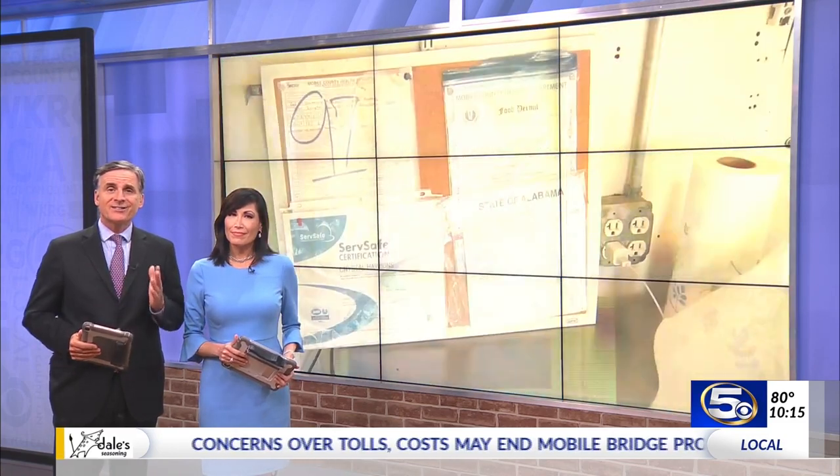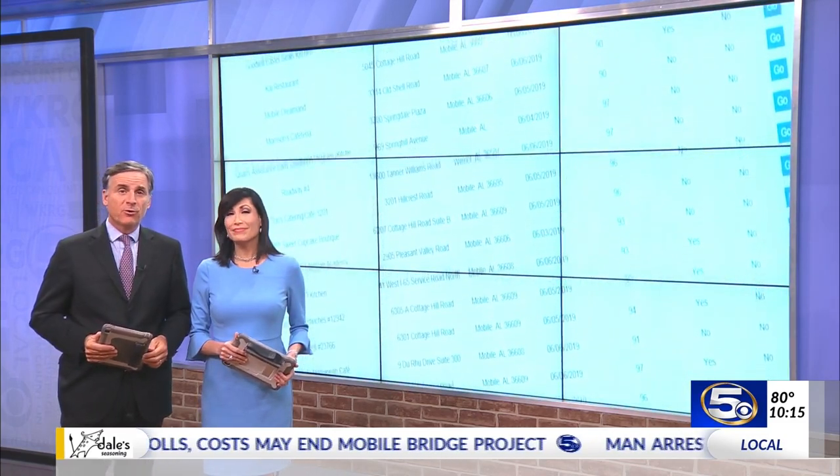You may have noticed in the last few years an explosion in the number of food trucks. Dozens have begun operating all along the Gulf Coast as the trend takes off all across the country, but you might be wondering just how safe is that food that you're ordering.